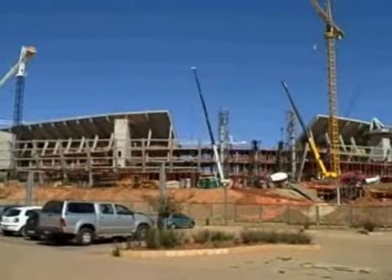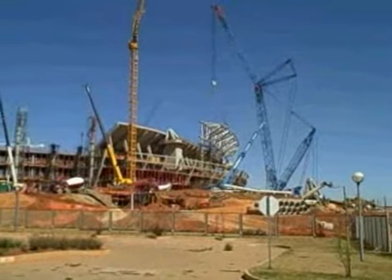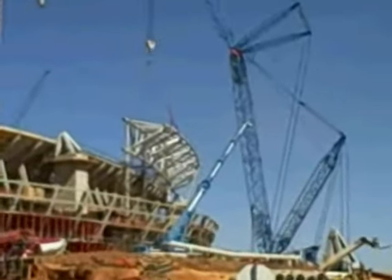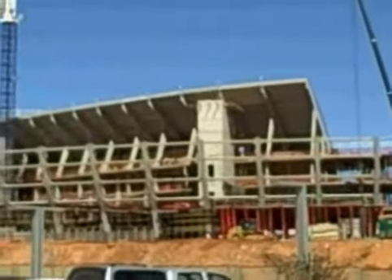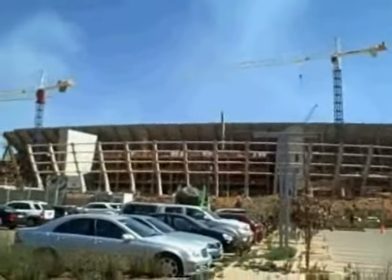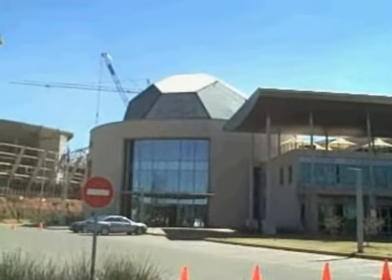This stadium is being built right here to host the opening ceremonies and the final games of the World Cup. Right here by the stadium construction site is the headquarters of the 2010 World Cup and South African football in general. You can see the dome of the building there — it looks like a soccer ball.